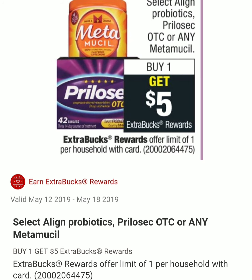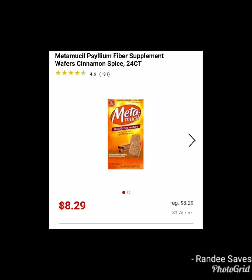The next deal is on Select Align Probiotics, Prilosec OTC, or any Metamucil — buy one and you get $5 in ExtraCare Bucks. The limit is one per card. I'm not sure which specific Align or Prilosec products are included, but it does say any Metamucil. The cheapest Metamucil I found online is $8.29, so you pay $8.29 and get back $5.00, making it $3.29. There is a $2.00 manufacturer digital coupon, but it expires Saturday — hopefully a new one appears Sunday. Even without a digital coupon it's a really good deal after ExtraCare Bucks.